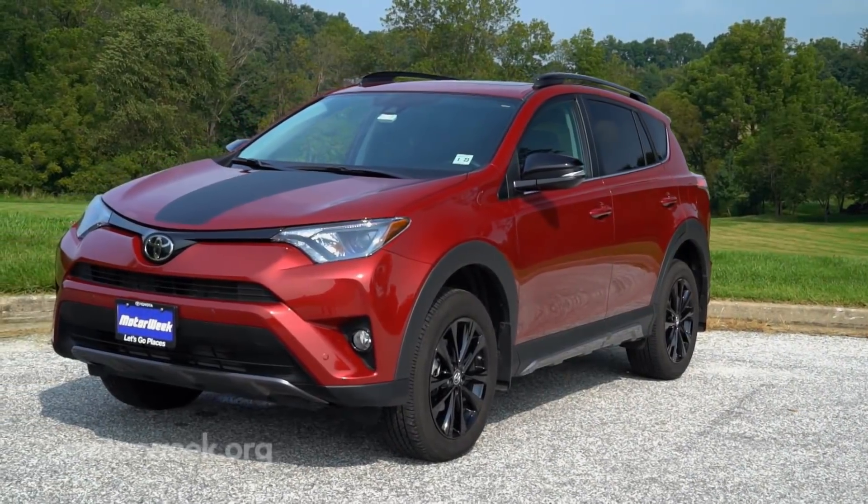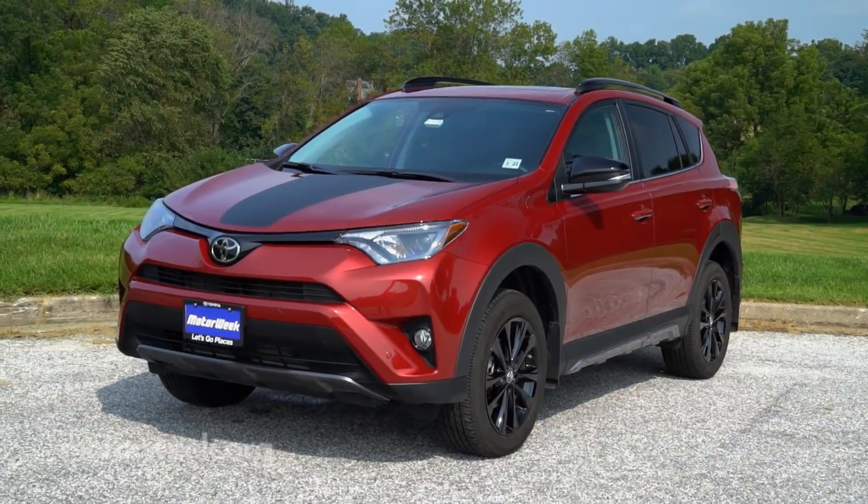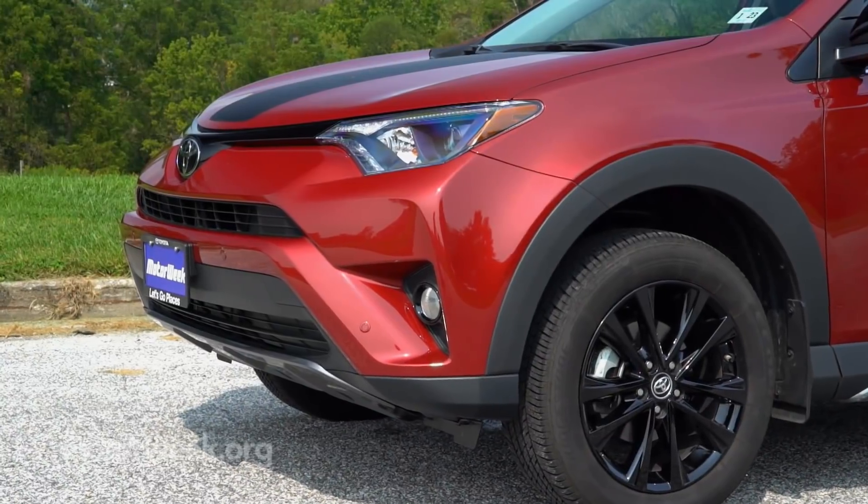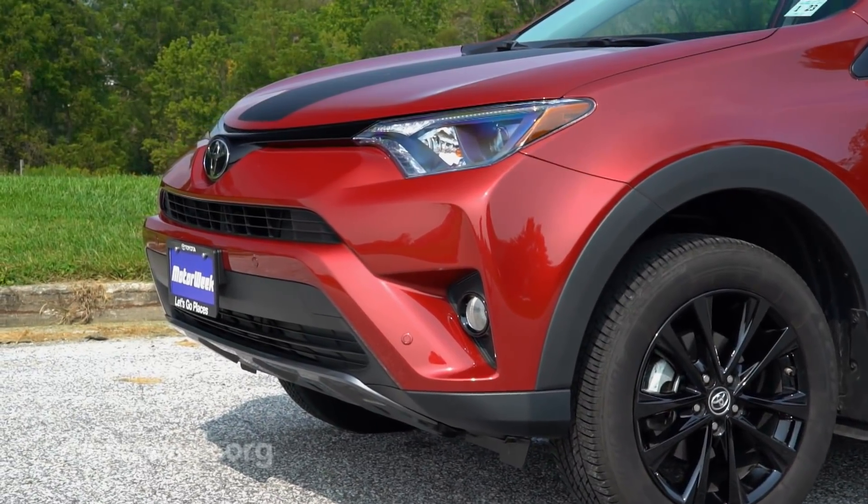As the sixth trim for Toyota's compact crossover, it adds a new sense of ruggedness with gray lower body guards, larger fender flares, and blacked-out grille, wheels, and trim.